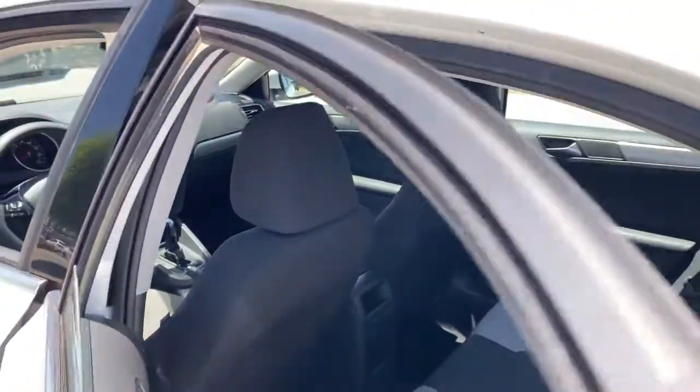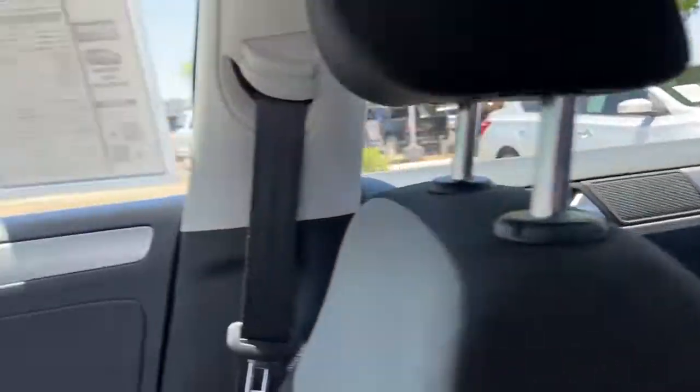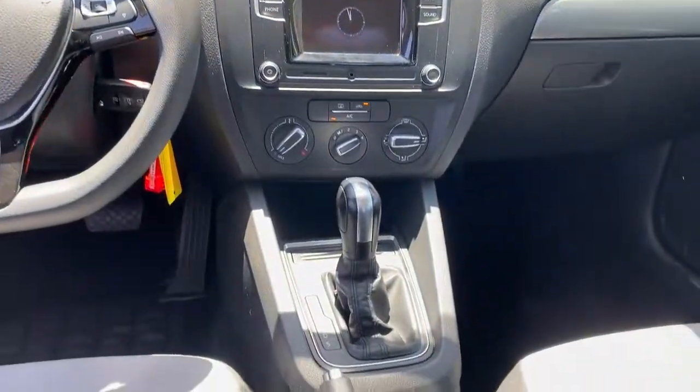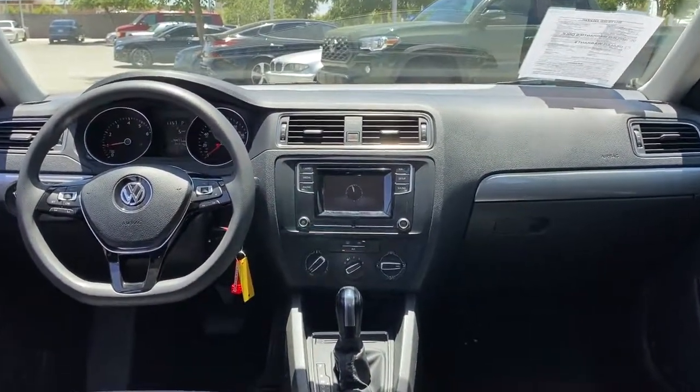The following are some of this vehicle's highlighted options: keyless entry, backup camera, heated mirrors, electronic stability control, Bluetooth connection, steering wheel audio controls, traction control, and pass-through rear seat.